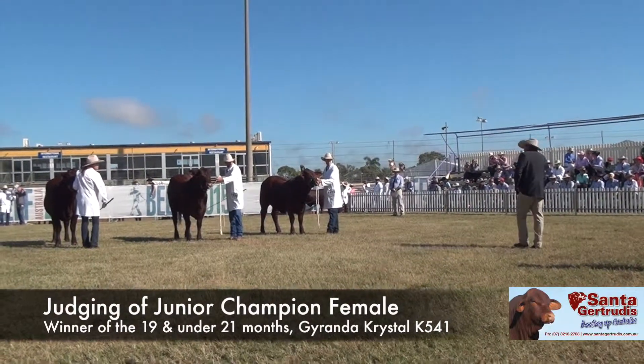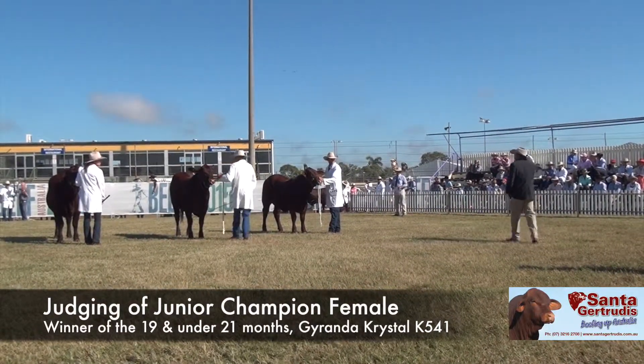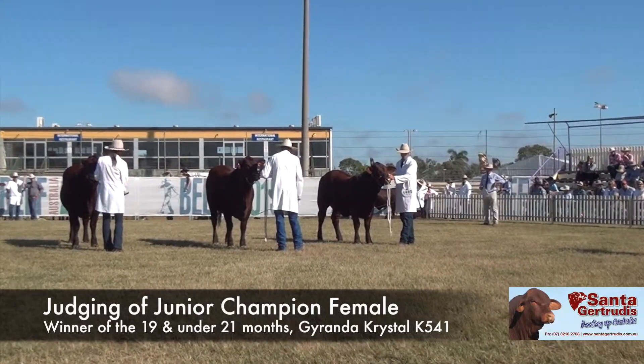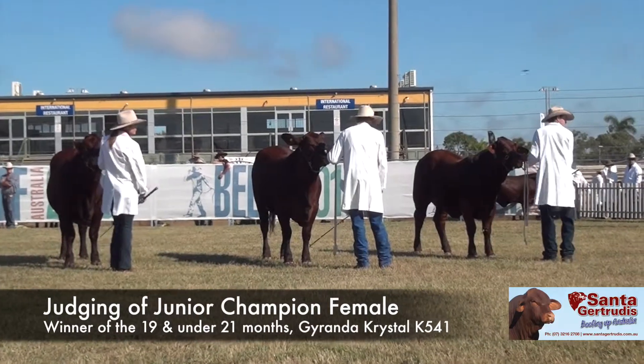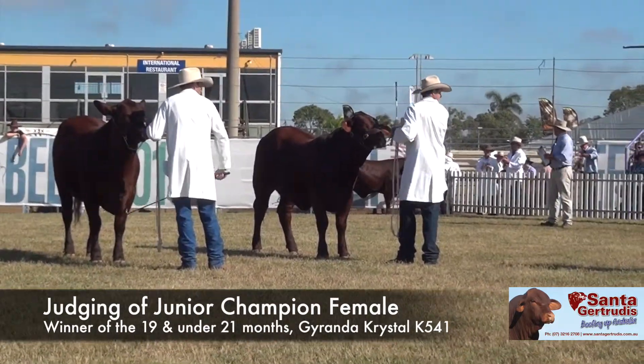Unfortunately today there can only be one Junior Champion, and when we've studied them, looked at them, looked at the appeal of these heifers, and looked at how they got around — we've decided on our youngest heifer for our Junior Champion. Congratulations.